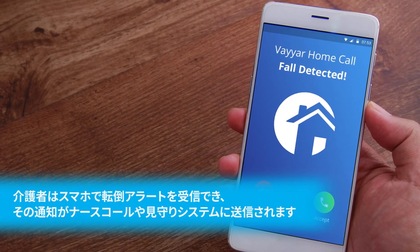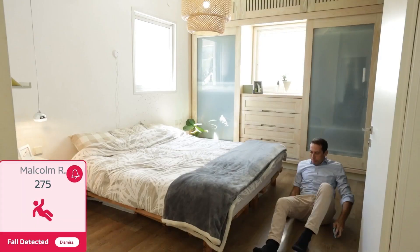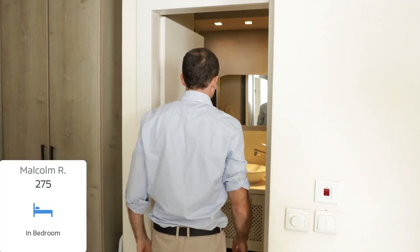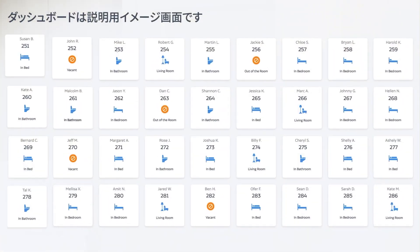Additionally, Veyer doesn't have wearables or buttons that must be hit in order to deliver an alert. Veyer Home offers information on nighttime wandering, bathroom visits, and rest time in addition to fall detection, so you can monitor changes in your loved one's health and behavior.